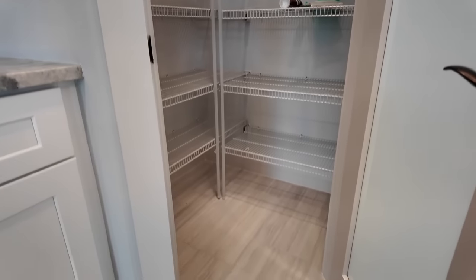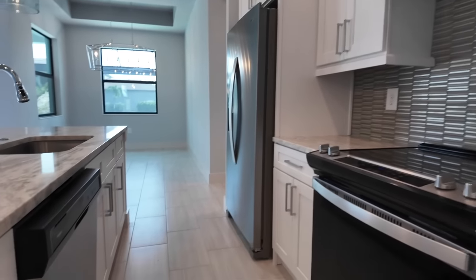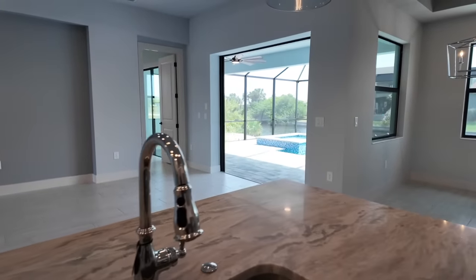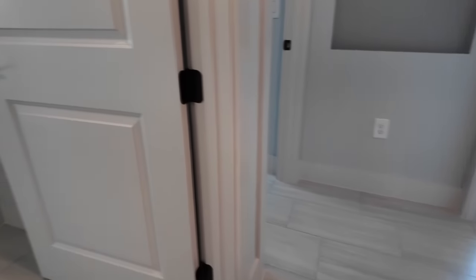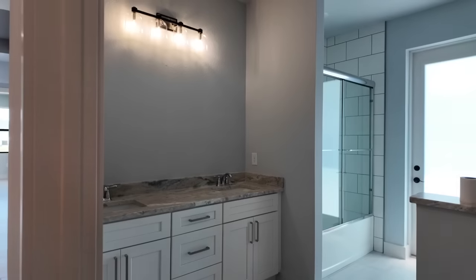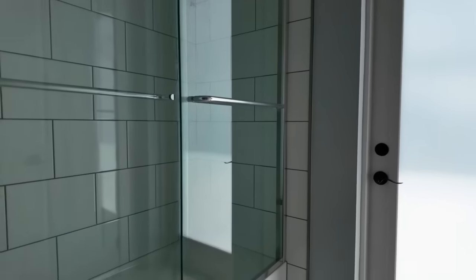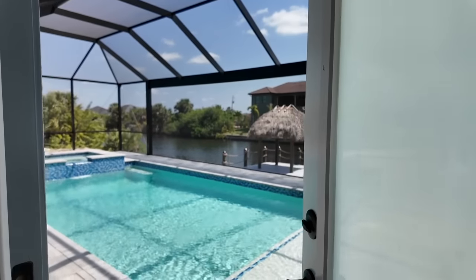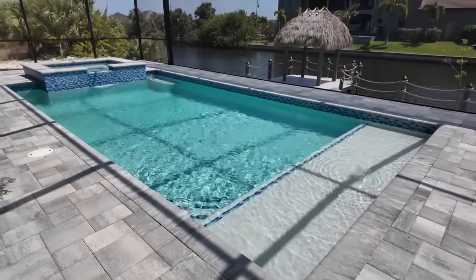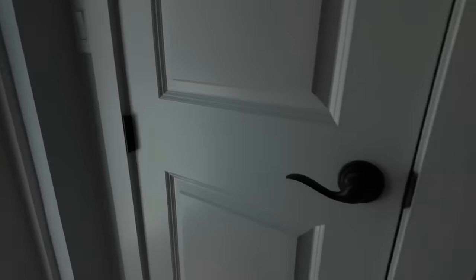There's a nice walk-in pantry with frosted glass that keeps it from looking cluttered. The countertops are fantasy brown granite — it's what I have in my home and I absolutely love it. A pool bath is vital, especially with young kids or frequent guests — keeps them from dripping through the house. There are million-dollar homes that don't have a pool bath entrance, so this is a big bonus. There's also a tiki hut down on the dock, but there's no lift — you'd still need to invest if you want to get your boat up out of the water.